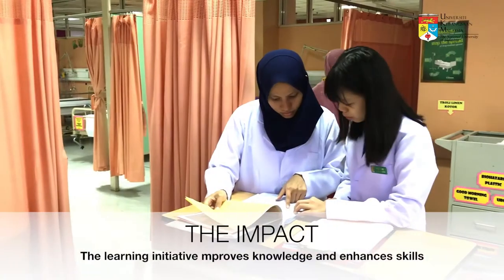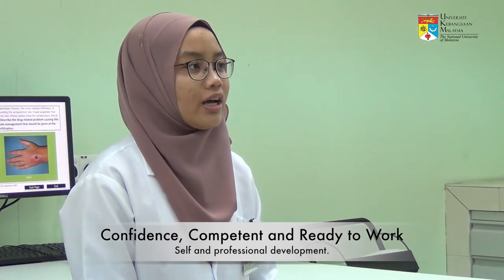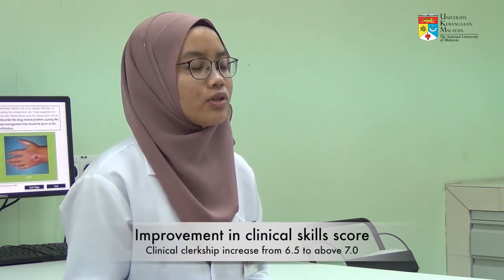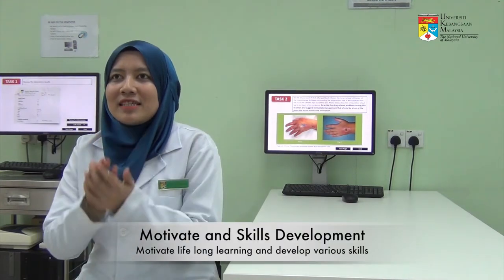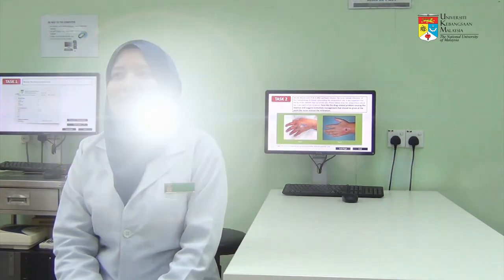I think that I am able to apply all my clinical knowledge in either simulation or in real cases in clinical settings. I am more confident now and I think I am more competent to prepare for the tools in the future. Clinical simulation motivates me to learn more, to become a better pharmacist in the future and to improve my clinical skills.